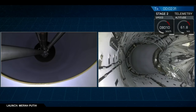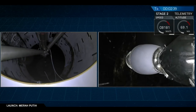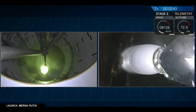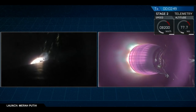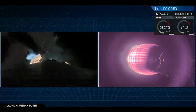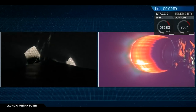Shutdown. BECO. Stage separation confirmed. And as you can hear by the applause and see on your screen, we've had a successful stage separation and ignition of that second stage MVAC engine.